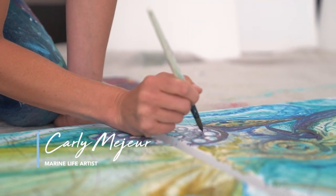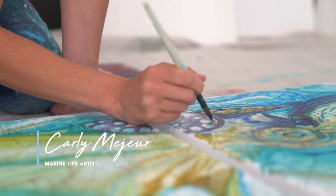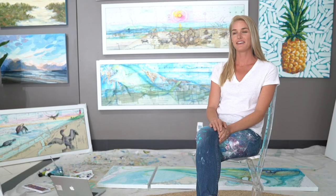Hi, I'm Carly Majeur. I'm a marine life artist from Lantana, Florida, and I paint on nautical charts.